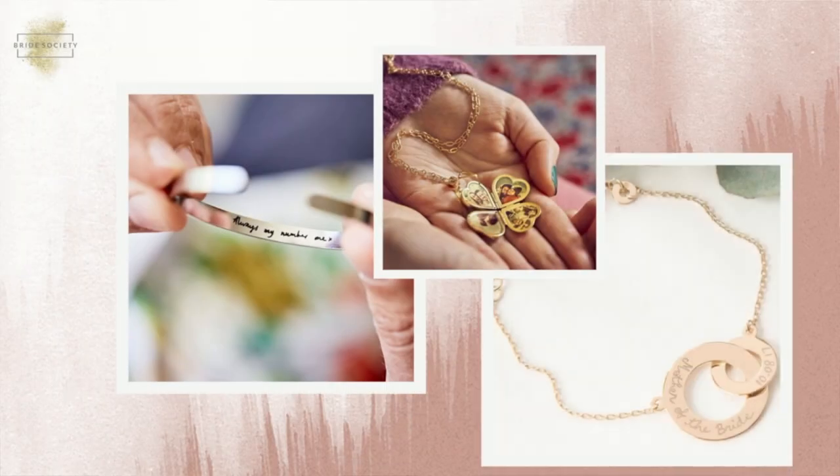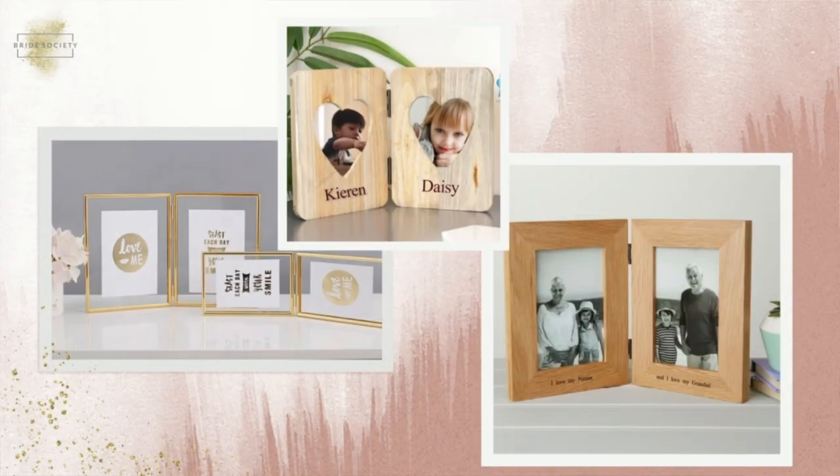On a jewellery theme, maybe a locket or a bangle with an engraved message on the inside for the men or women in your life. Or you could give them a photo frame. You might want to wait until after the wedding to give the actual photo to put in the frame, but you could give it to them on the day and let them know what it's for.